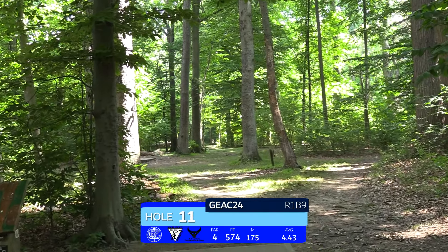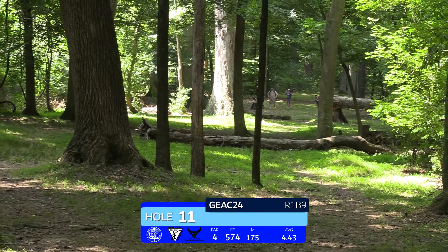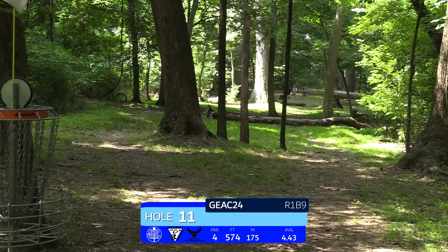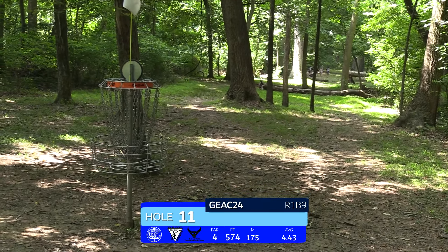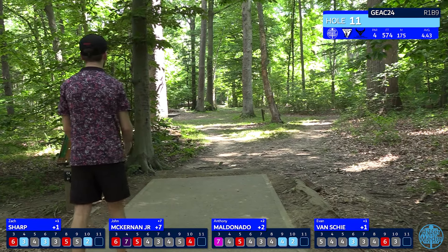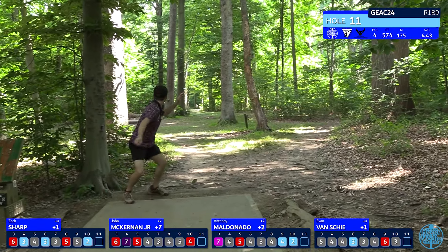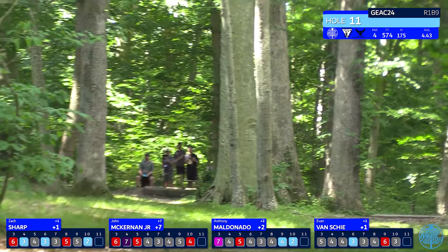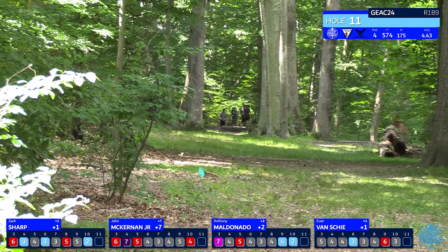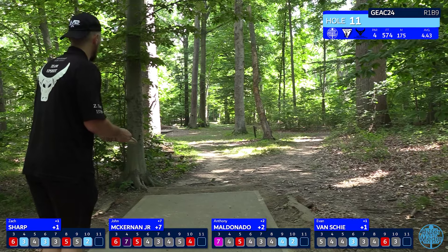The competitors won't be too sad to see the back of that basket. Hole 11 is a par four, 574 feet. It's a big gap shot off the tee — you want to place it about 250 feet down and leave yourself a manageable upshot. The green is pretty guarded so players will really try to bite off as much as they can, but you really only need about 250 to 300 feet for your upshot. Looks like Anthony caught something a little early but he's still on the fairway.